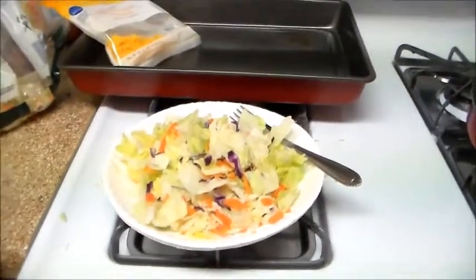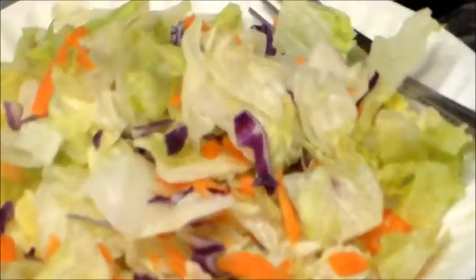Hi YouTube, it's Shayla with Shayla at Home, and I'm showing you guys what I'm having for lunch today. The time is 2:13 PM Eastern Standard Time,